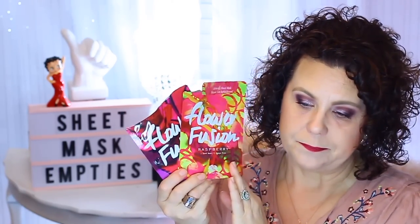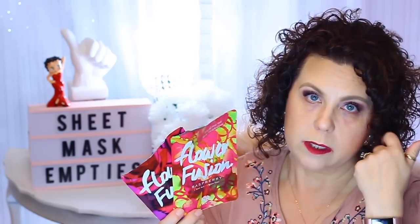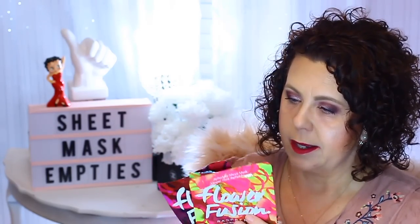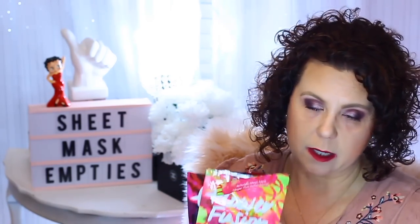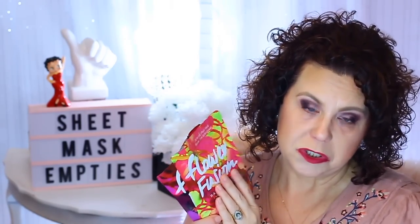I have a couple of Origins Flower Fusion masks — one in Rose and one in Raspberry. I didn't really care for these. I bought a whole bunch of them because they said Origins, which is normally a really good brand. I don't like them. I like the Rose better than the Raspberry. I got these at Nordstrom Rack, but if you see these I would pass on them, even though they are from the brand Origins.